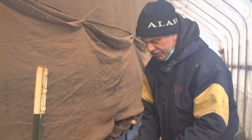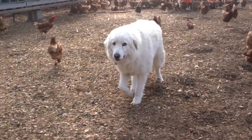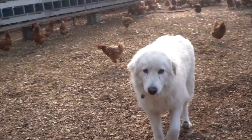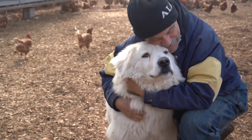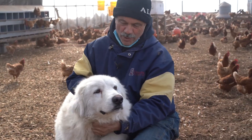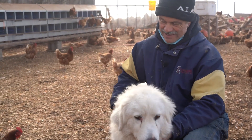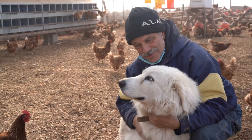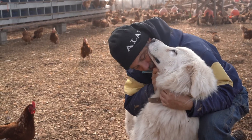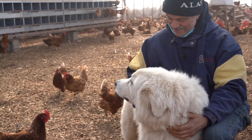Hey Polar! This is Polar — one of our watch dogs. Has he eaten any eggs? He did when he was young — he used to eat them a lot and he would get punished for that.